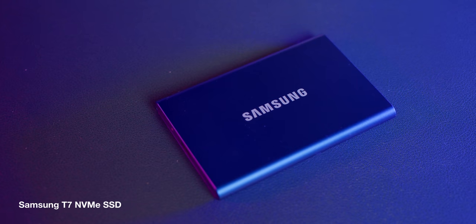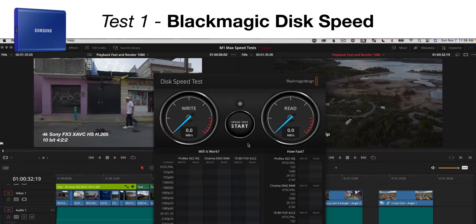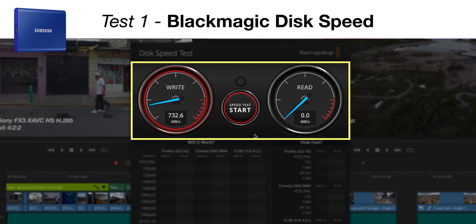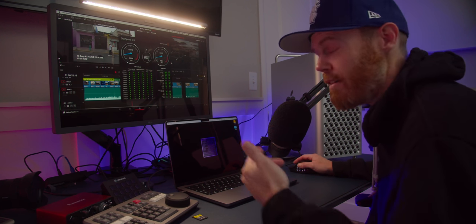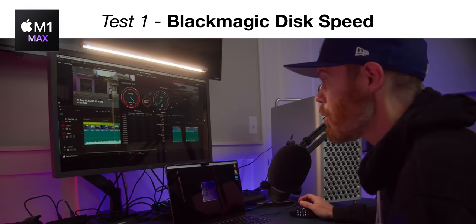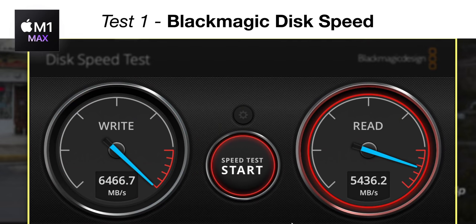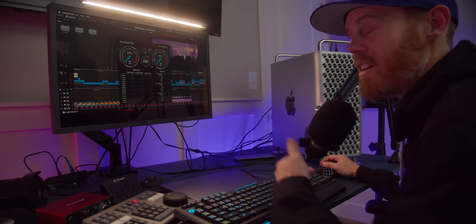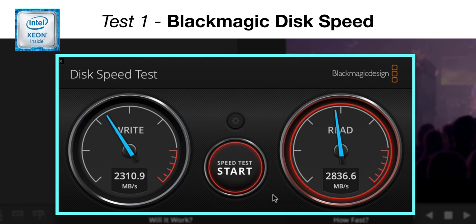To even the playing field, all tests use the same Samsung T7 NVMe SSD, which reads and writes at about 750MB per second. The internal SSD on the MacBook Pro clocked over 6,000 and 5,000 megabytes per second — incredible. The Mac Pro's internal drive came in between 2,000 and 2,800 megabytes per second.